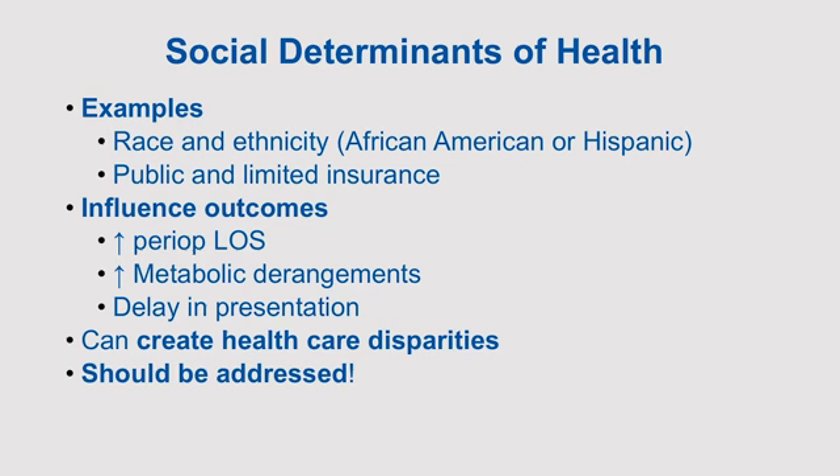We did a study in the Kaiser system where everybody has insurance, with respect to appendicitis, and we clearly showed that we eliminated those disparities — as far as education, income level, and race — and those patients all had similar rates of perforated appendicitis. So that's maybe one way, though it's far off from what we can do now, but it starts the process.